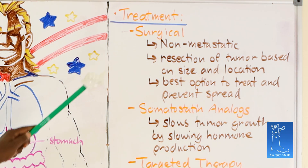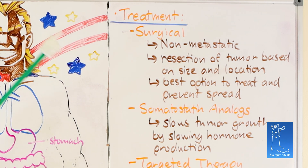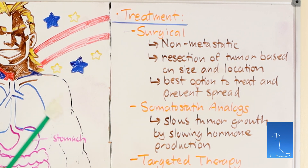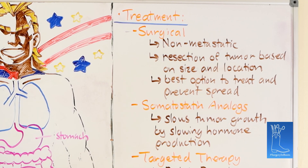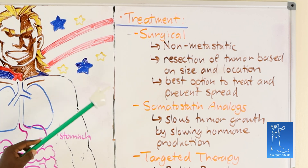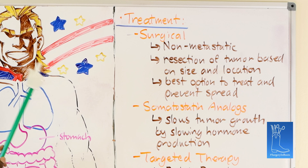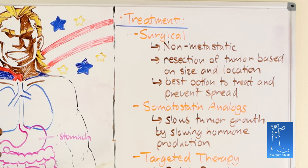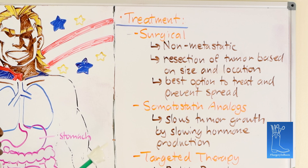Treatment the majority of the time is surgical. These usually present when non-metastatic and found by chance, so you go in. If it's at the base of the appendix, you sometimes have to do a right colectomy to make sure you get a negative margin. They're usually at the tip of the appendix, so a simple appendectomy is enough. If it's in the lung, wedge resection if you can get it, lobectomy if you can't. The whole goal is to get it treated before it spreads. When we get a diagnosis of carcinoid tumor, the question is: are my margins clear enough? If yes, no more surgery. If no, you need surgery.